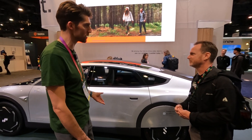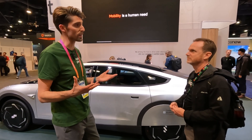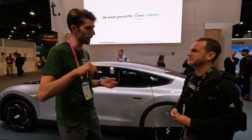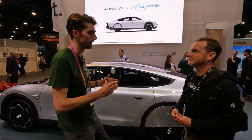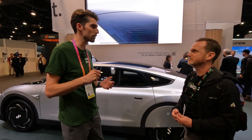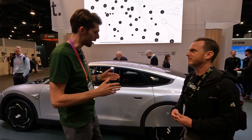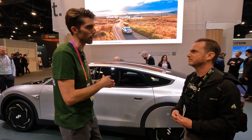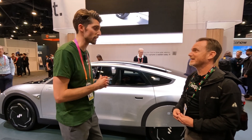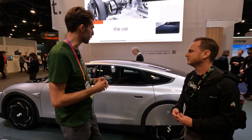A couple of reasons for that: it's super aerodynamic — it's also the world's most aerodynamic production car. It has a CD value of 0.175, which reduces drag a lot. Also, because the car charges itself with solar panels, we could make it quite lightweight. The battery is 60 kilowatt-hours, which brings the total weight of the car to 3,500 pounds — which for an electric car is extremely relatively light. It's built with reclaimed carbon fiber to keep the car lightweight.